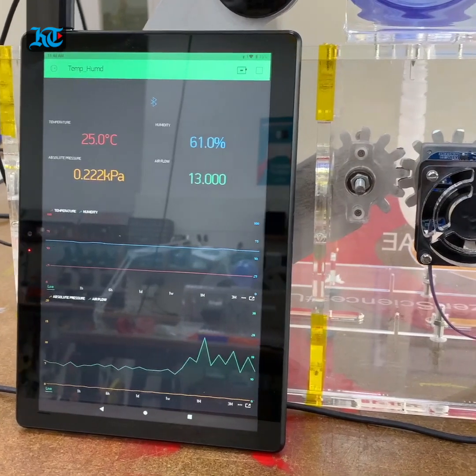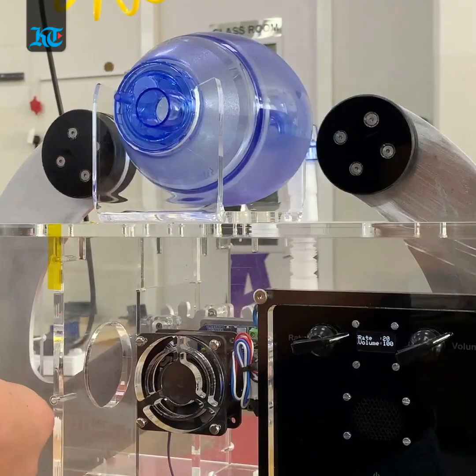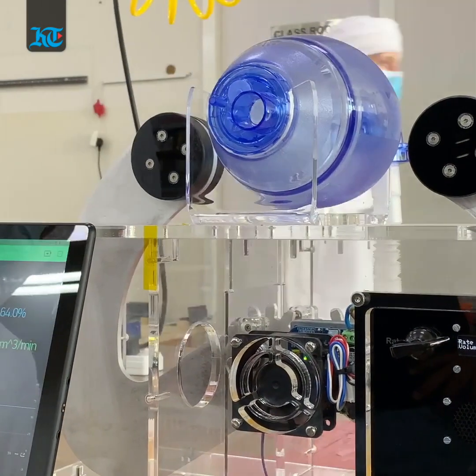The sensors sense the values and display them on the monitor, which shows the temperature, humidity, absolute pressure, and air flow. We're also using the test lung for simulation purposes, and now we're going to demonstrate how it works.